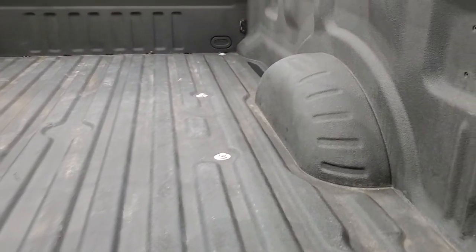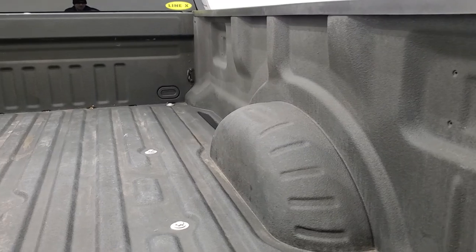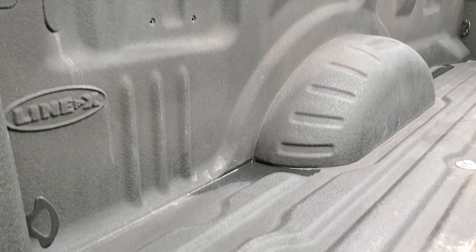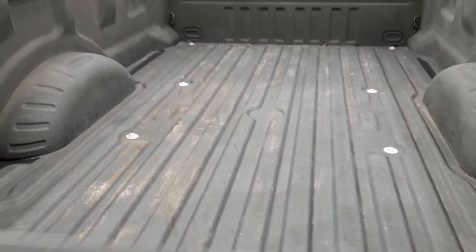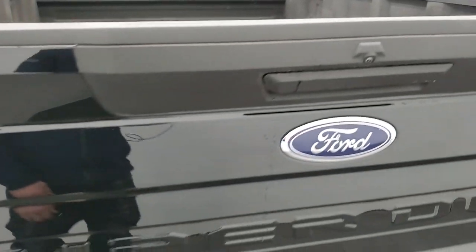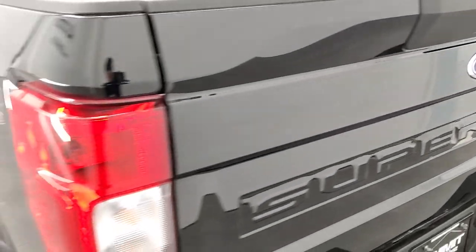It does have a locking tailgate, backup camera, and this one comes with a Line-X spray-in bed liner — in my opinion, the best bed liner you can buy, and that's in excellent condition. The bed is in really nice shape, and the tailgate is pretty light and easy to close.